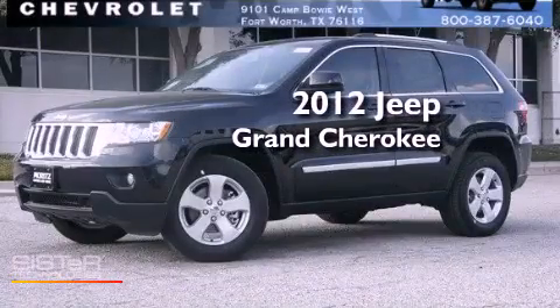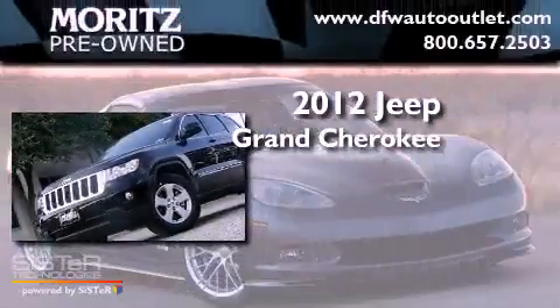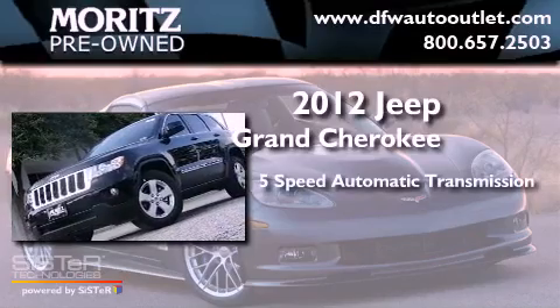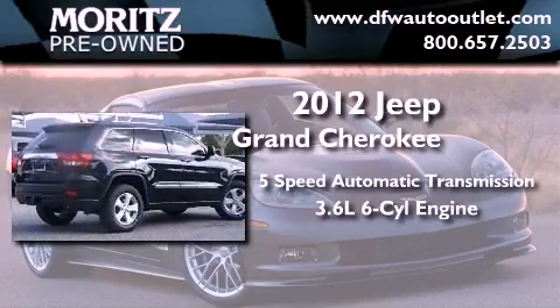This is a brand-new 2012 Jeep Grand Cherokee. This SUV has a 5-speed automatic transmission and a 3.6-liter V6.